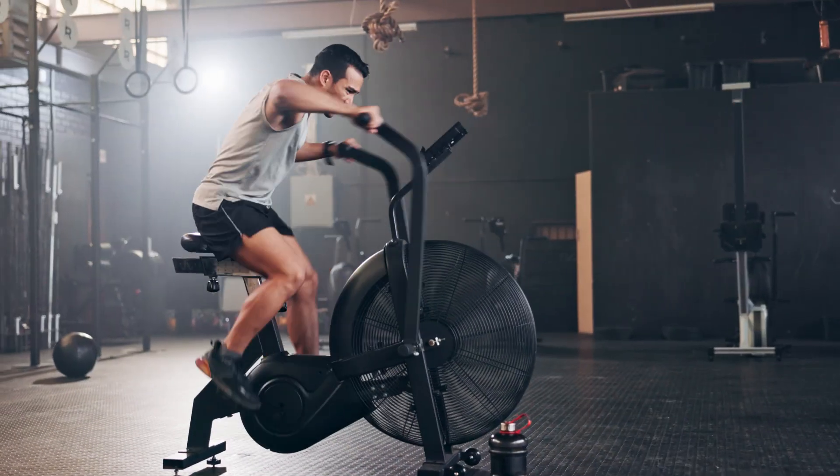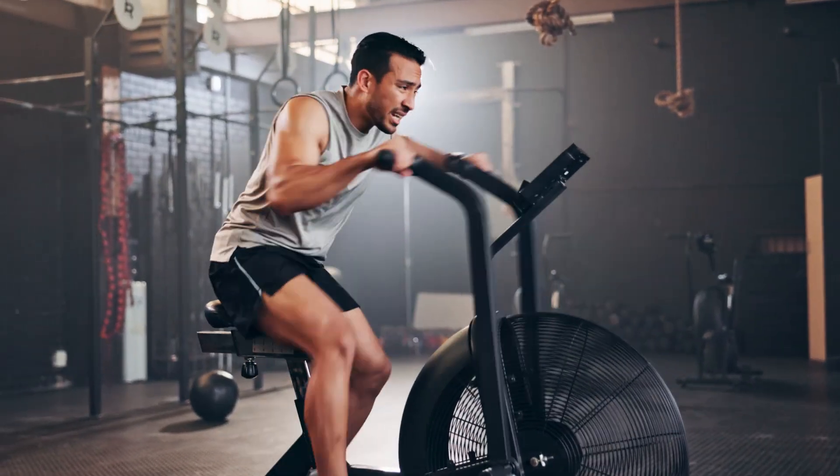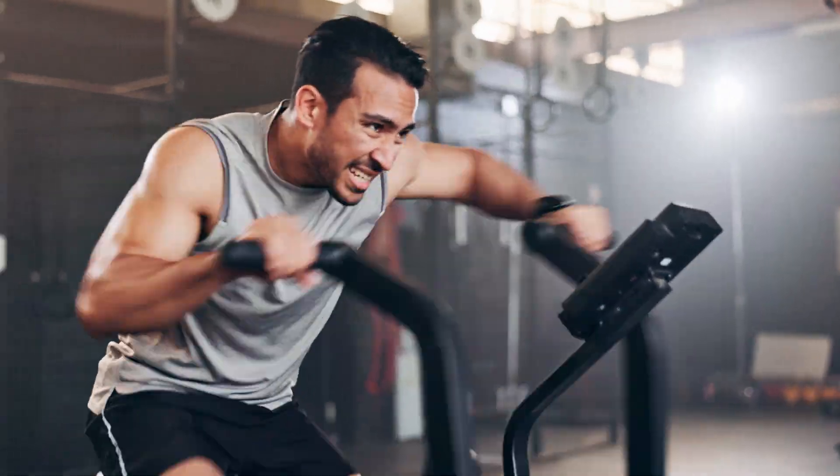Cardio exercise, such as running or cycling, presents a more complex interaction with autophagy. Moderate endurance exercise — so zone 2 training — does not always increase autophagy significantly in skeletal muscle. However, long-term high-intensity endurance training has been shown to activate autophagy, particularly in immune cells. This suggests that while resistance training primarily supports autophagy in muscle, high-intensity interval training may enhance cellular recycling in other tissues.